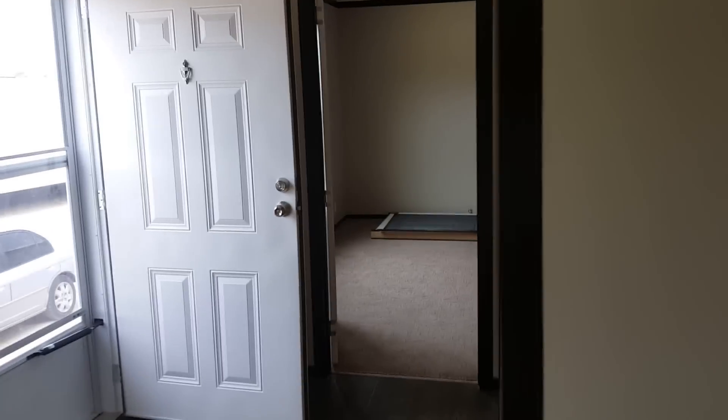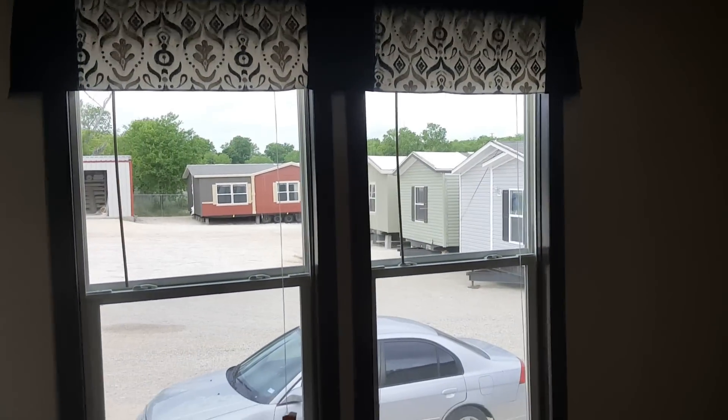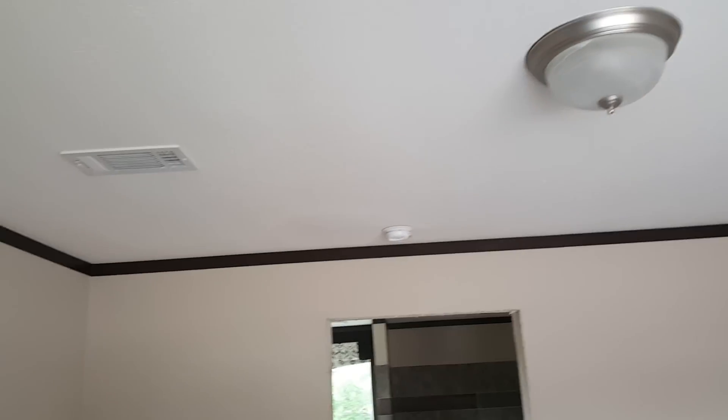Last is the master bedroom. It has two nice big windows, and one, two, three, four, five outlets around the bottom walls. There's a light fixture up top, an AC vent, a smoke detector, and a walk-in closet.